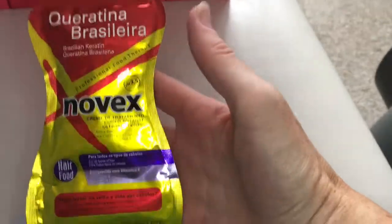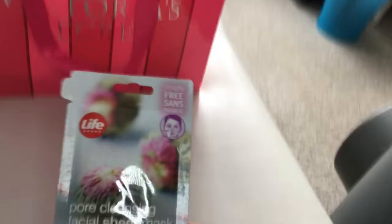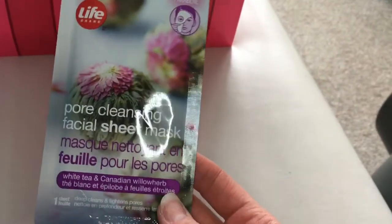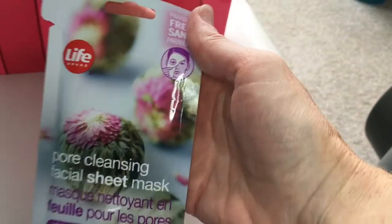Novanex Brazilian repair serum — really good, I like that. So that's like a mask. And one more sheet mask — one of my favorite brands, the Shoppers Life brand. This is the pore cleansing facial sheet mask. These are really good value and excellent quality.